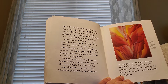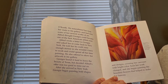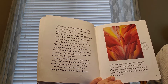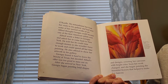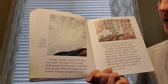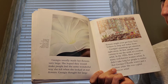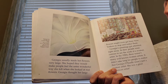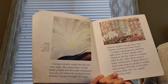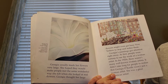After she arrived in New York, Georgia began painting bold shapes and designs, covering her canvas with bright color. Soon, her work changed and she began painting the beautiful flowers that helped to make her famous. Georgia usually made her flowers very large. She hoped they would make people feel the same wonderful way she felt when she looked at real flowers. Georgia thought her large flowers might even get busy New Yorkers to stop and notice them. Georgia's paintings got attention right away.